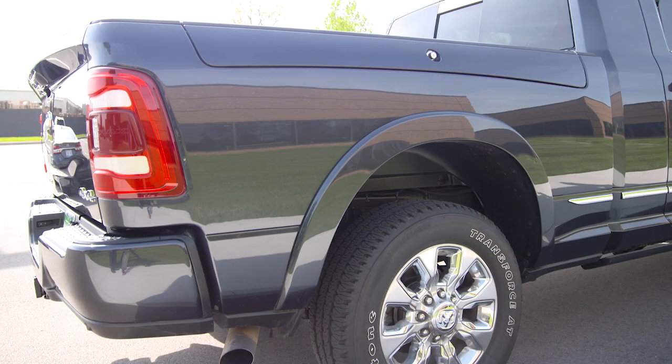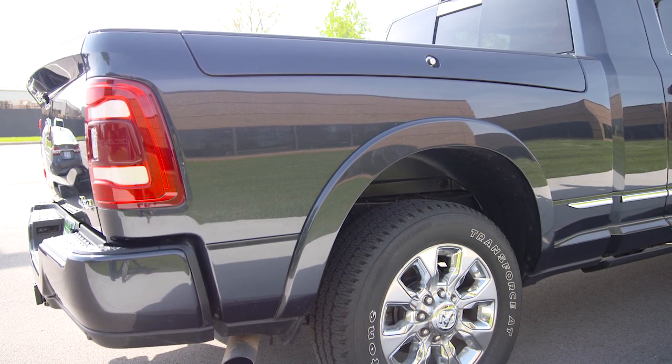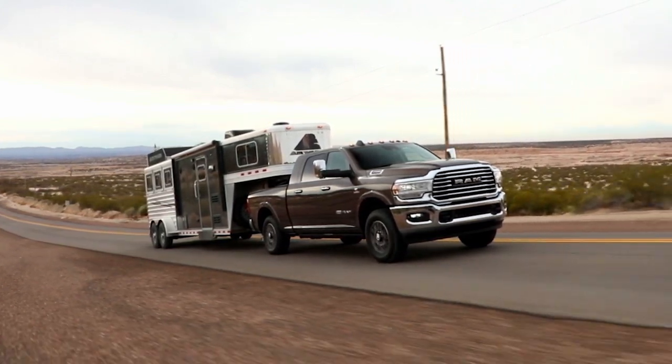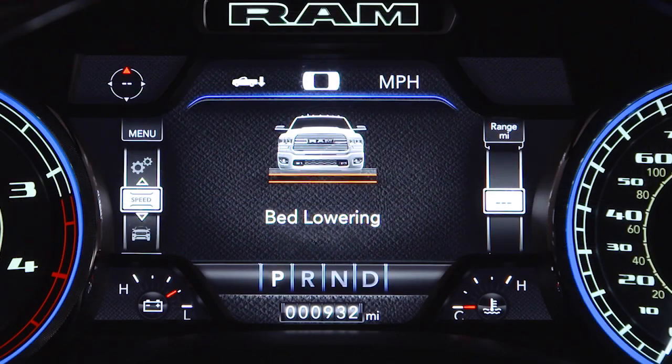Alternate trailer height lowers the rear of the truck about one inch, or 25 millimeters, for load leveling. This benefits all loading conditions, including trailer towing. The button will blink until the new trailer height has been achieved.